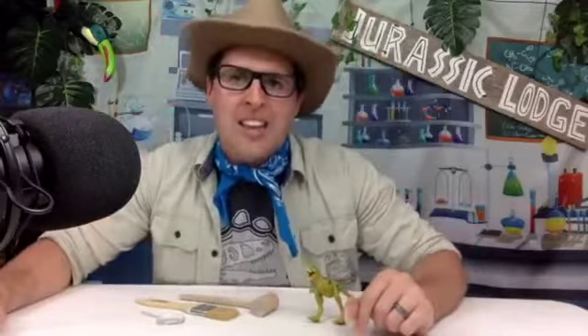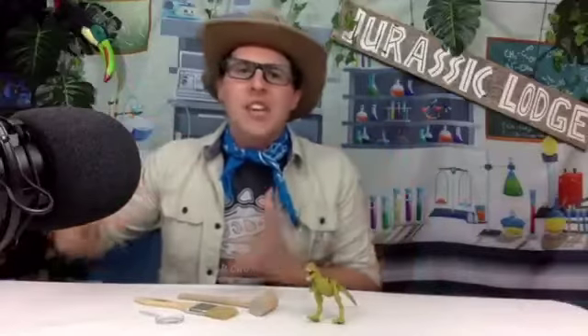Happy 13th birthday to junior dinosaur ranger Cecilia. She just so happens to be my daughter, too. And now I've got a teenager on my hands. I'm going to need some help because I think I might just have a Nanotyrannus — and that is a perfect segue into our review today.